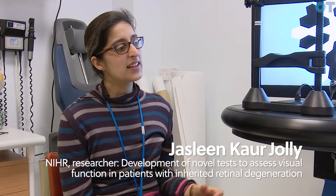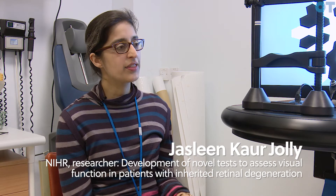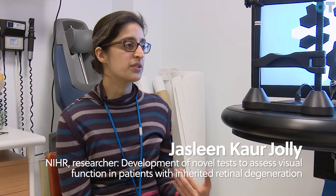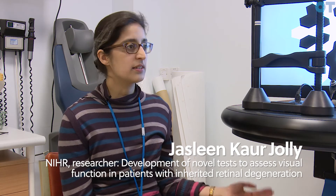Gene therapy is for patients with inherited retinal degeneration. They have a defective gene which doesn't produce the protein that they need, and that's what leads to cells in the retina dying.